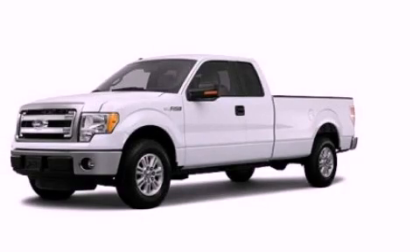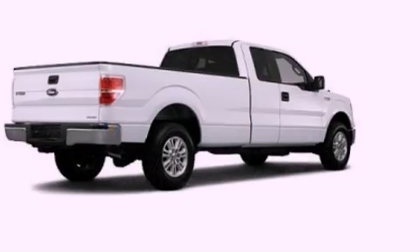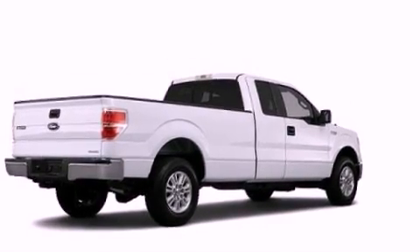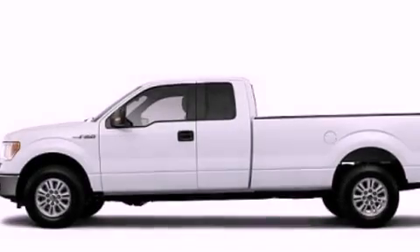This is a brand new 2013 Ford F-150. Whether hauling, commuting, or towing, this truck is the right one for you. It has a 5.0 liter, 8-cylinder engine and an automatic transmission.